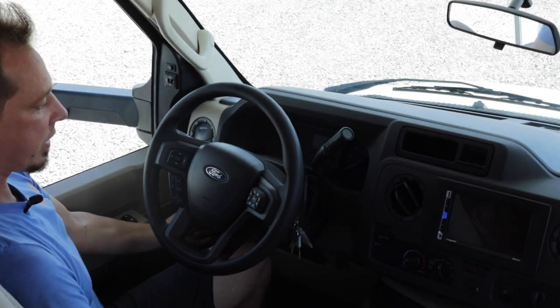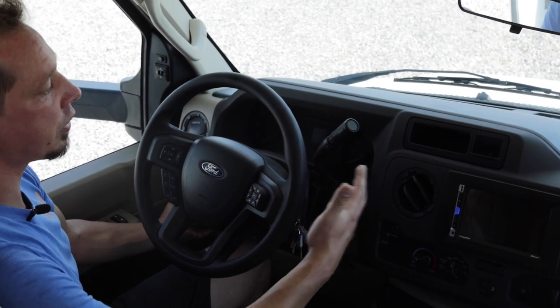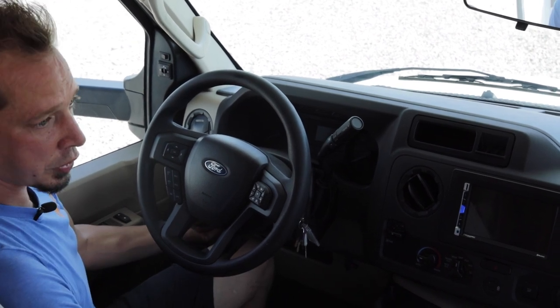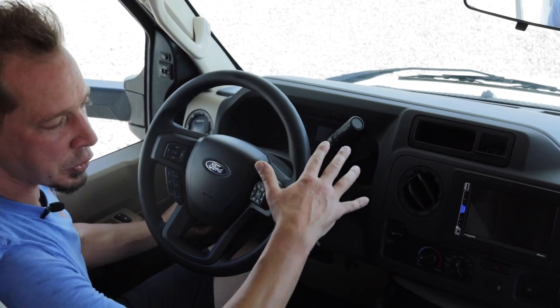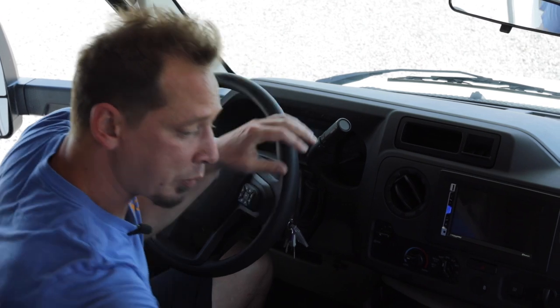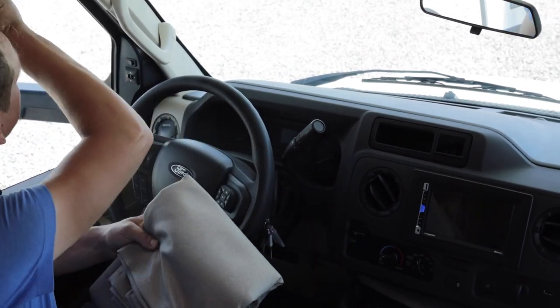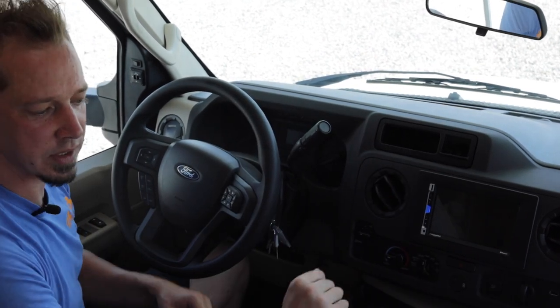Also over here to the left of the stereo is an emergency start switch. If you happen to run your engine battery down — leave the keys in the ignition or a door open — you can push and hold that emergency start button to jump your engine battery from your house batteries. Also provided is a privacy curtain; one end has velcro which attaches to the little black velcro circles for privacy in the cab.